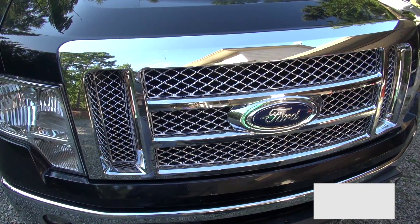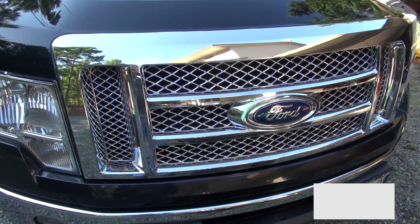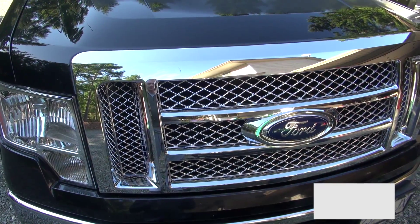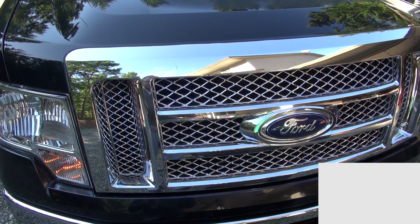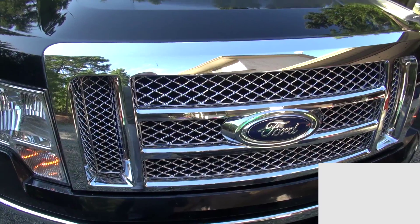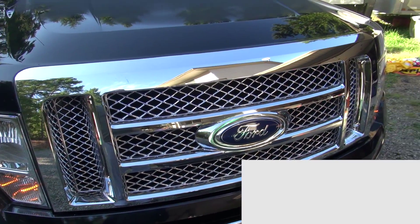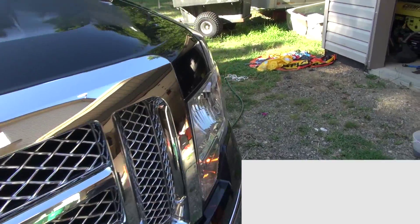This is just a start video with the hood closed, standing in front of the truck. I'm going to start it and you can hear the noise — it's coming from the block, not the vacuum pump. The vacuum pump does make some strange noises on its own.